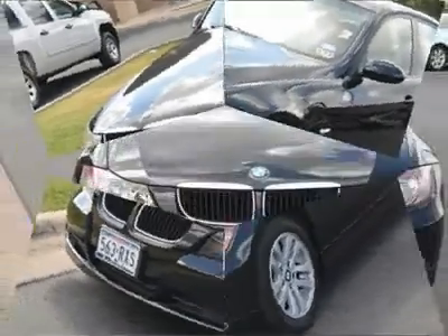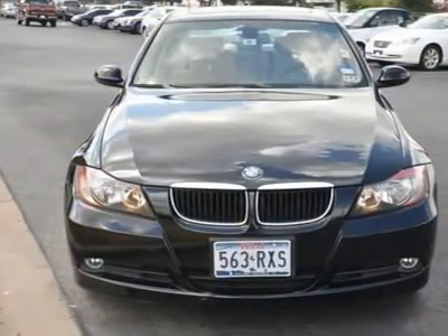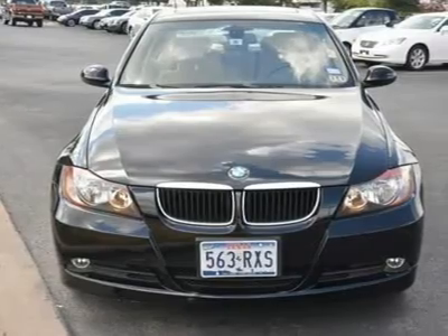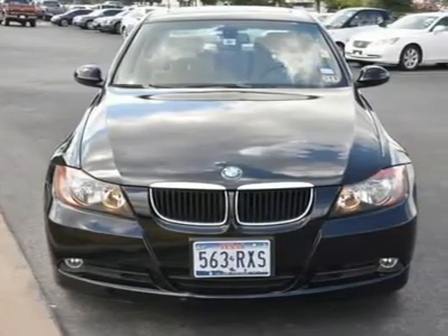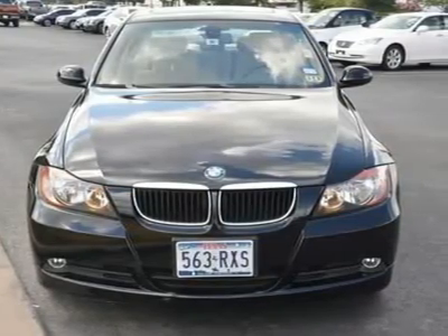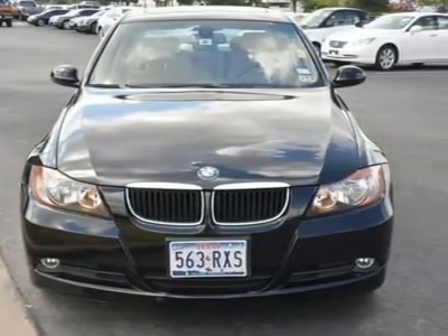Wood grain interior trim, driver vanity mirror, passenger vanity mirror, driver illuminated vanity mirror, passenger illuminated visor mirror, front reading lamps, rear reading lamps, passenger airbag sensor, front side airbag, front head airbag, rear head airbag.